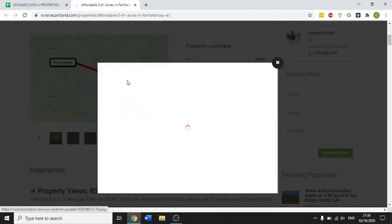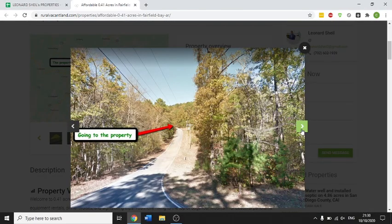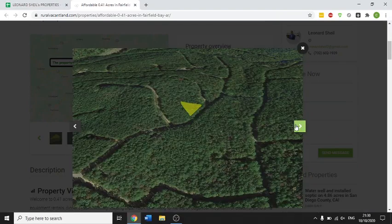So this is the property here. It's on Indian Rock Township. This is the road going up to the property — really nice area, Cliff Drive. This is the property here. A little bit of a funky shape, but it has road access all the way up here by a dirt road, you can see on the map.